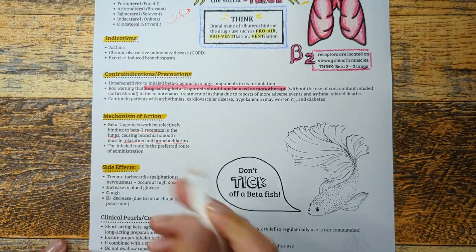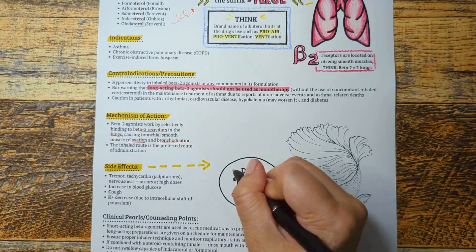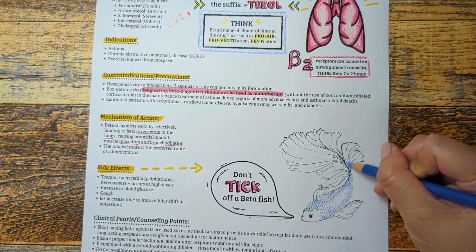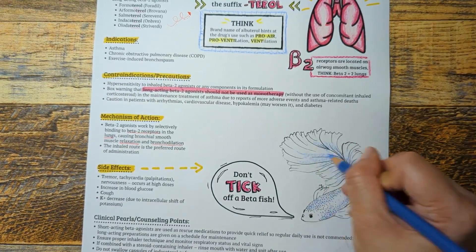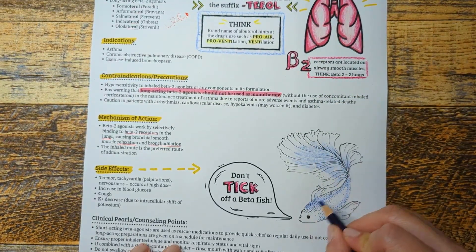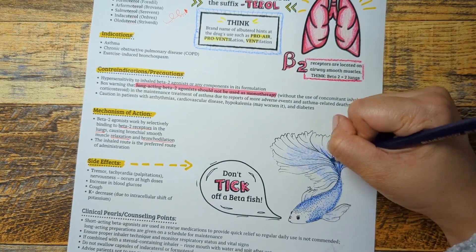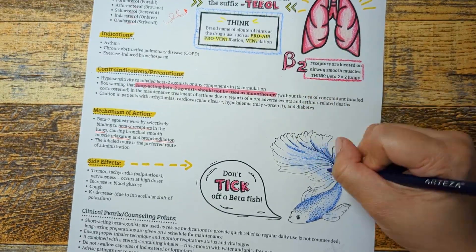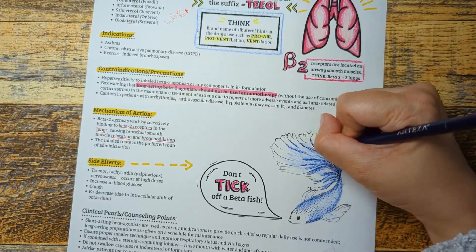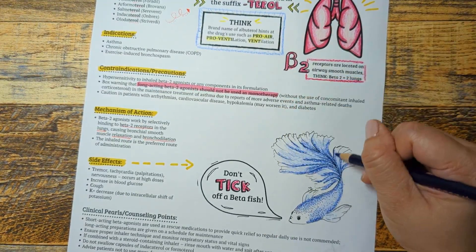Moving on to side effects. The visual anchor for this class of medications is a beta fish. Remember the mnemonic: don't tick off a beta fish, or bad side effects can happen. T stands for tremors and tachycardia, which mainly occur at high doses. I stands for increases in blood glucose — blood sugars should be monitored closely in patients with pre-existing diabetes. C is for cough, which is expected with any inhaled medication. K is for potassium decrease, due to the intracellular shift of potassium into the cells.